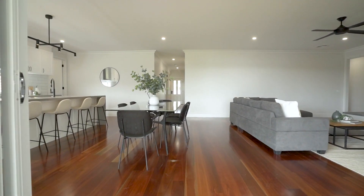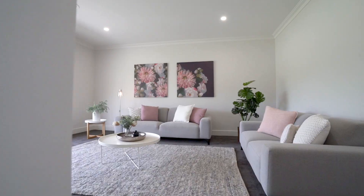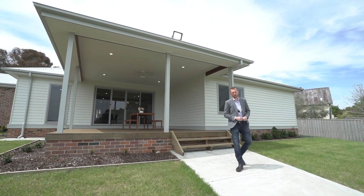This is a rare opportunity to own a home that combines luxury and space. Don't miss your chance to make this stunning property your new home. To book your inspection, contact myself or Sophie and we look forward to showing you around soon.